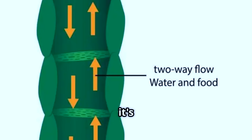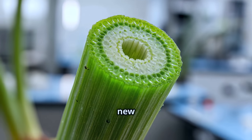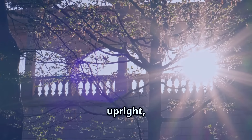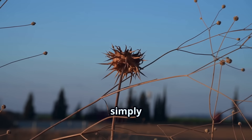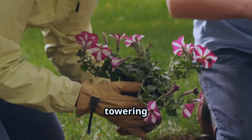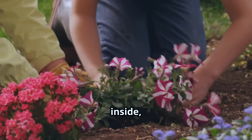Thanks to xylem and phloem, plants can grow tall and strong, sprout new leaves and flowers, and store food in their roots for later. Without this system, plants could not stand upright, would not have the energy to grow, and simply could not survive.